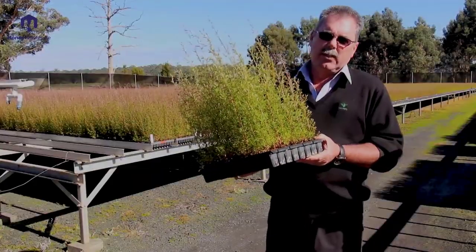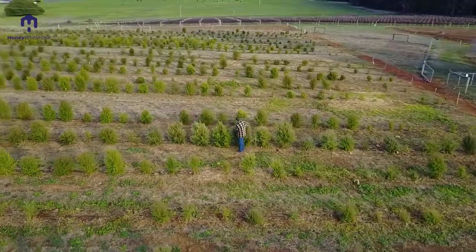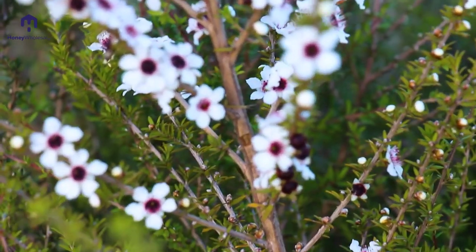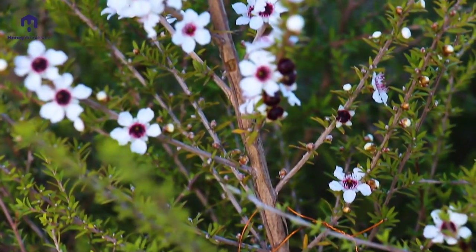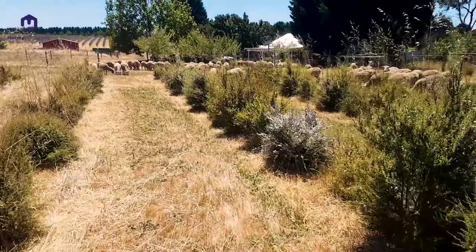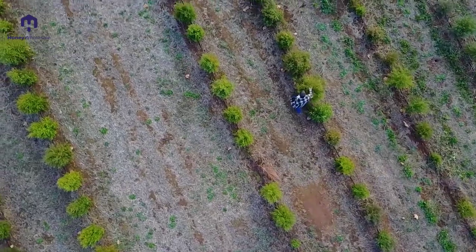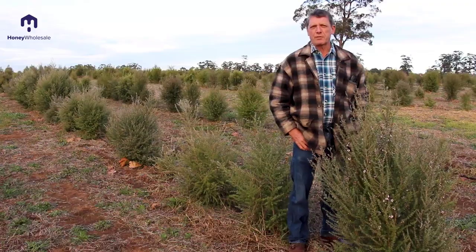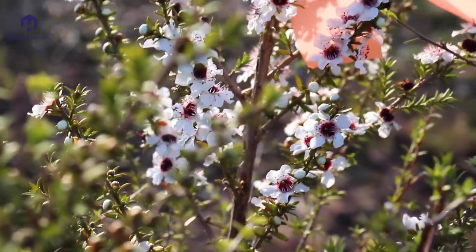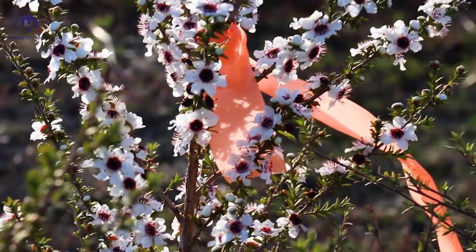This is a tray sown earlier this year. This is one of Manuka Life's trial plots. Here we've got over 15 different families — populations if you like. We do fertiliser trials, we do pesticide trials. This is the basis for a lot of our plant breeding program. Here we can make selections and we also do some controlled crosses.